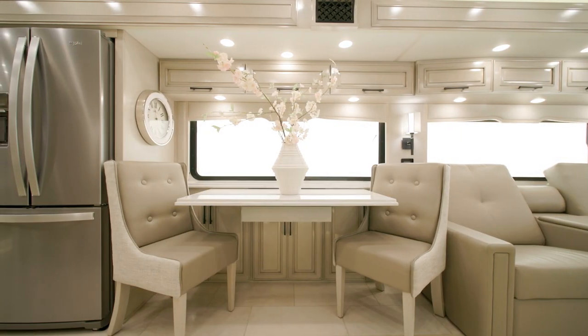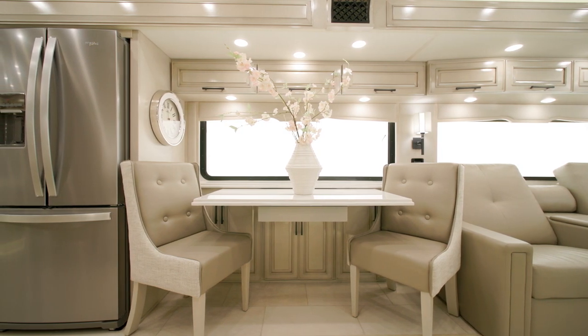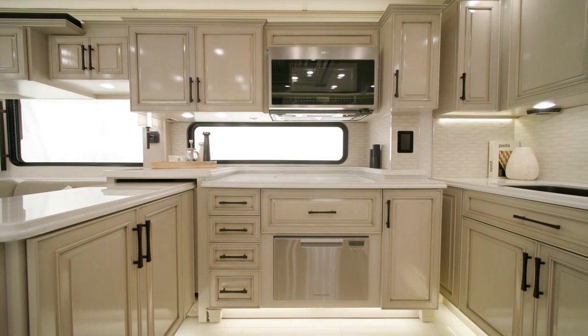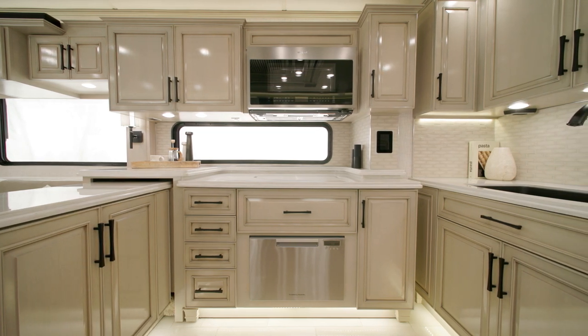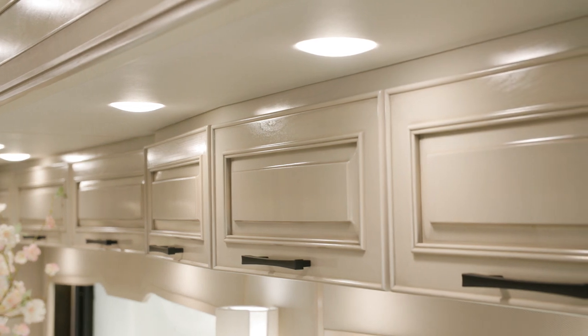Here, you'll see an optional convertible dinette with additional chairs, ideal for making the most of your space. Moving into the galley, the handcrafted hardwood cabinets are available in four matte or high-gloss finish color options, seen here in high-gloss, glacier-glazed maple.